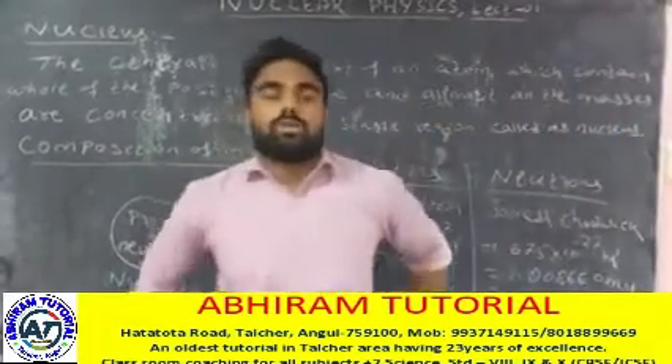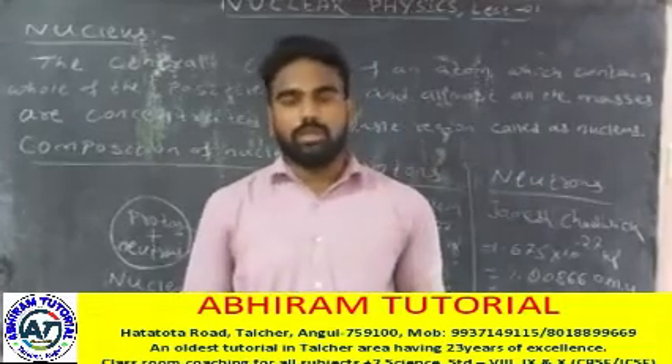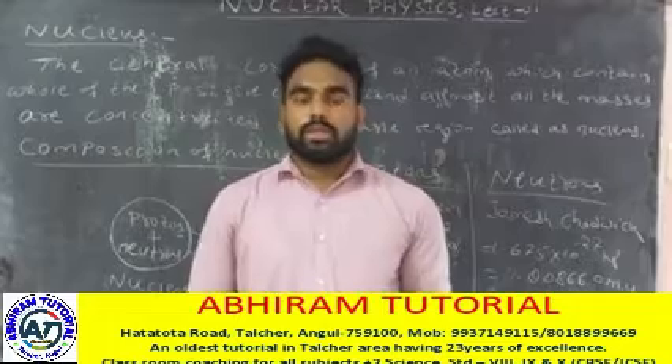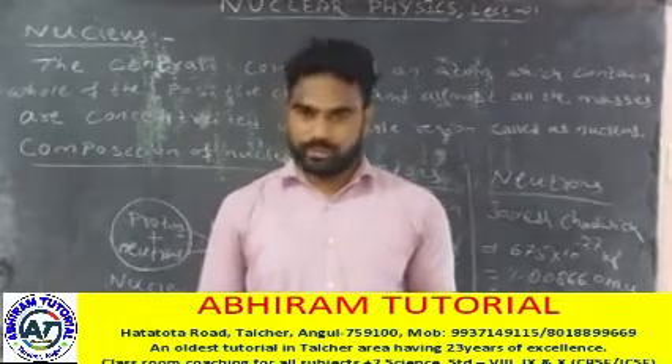Good morning everybody. Welcome to lecture number one of nuclear physics. Before class, we will discuss atomic physics.